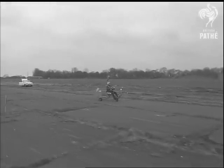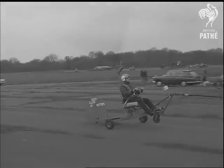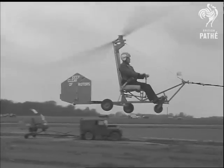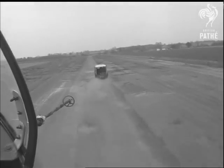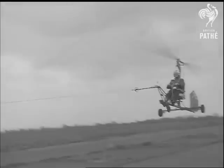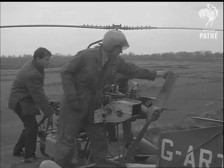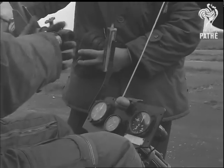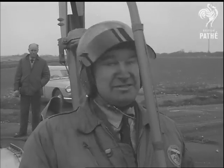Eventually, he'll try to get a flying license. Meanwhile, he's content with this form of gliding. Geoff Wheatley, another gyro enthusiast, has fitted his machine with an engine, which makes it a complete flying unit. Like Peter Ludgrove, he's a member of the local gyro club.